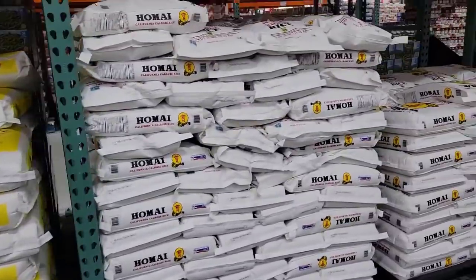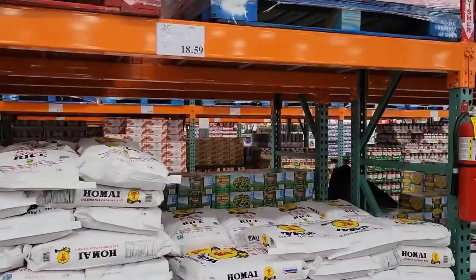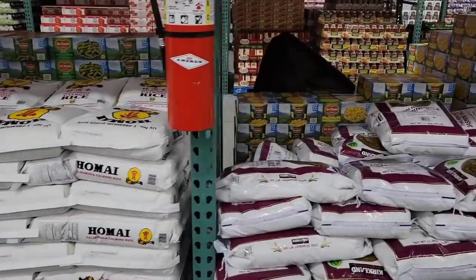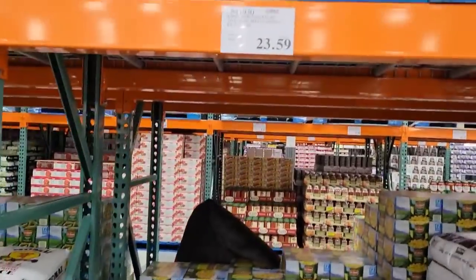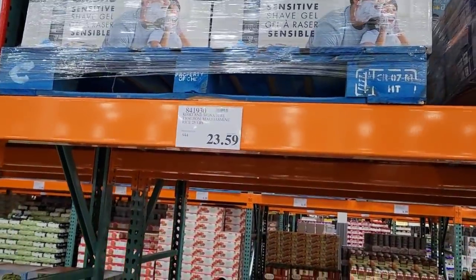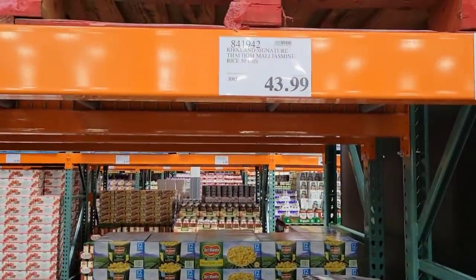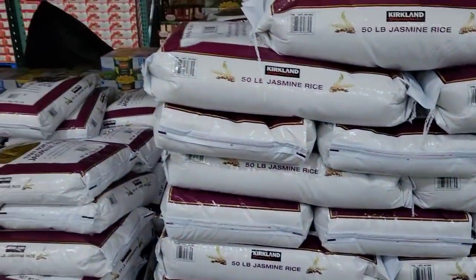Let's finish it off with our rice. The 50-pound bag of Calrose rice is $32, and the 25-pound bag is $18.59. They also have jasmine rice — 25 pounds for $23.59 and 50 pounds for $44. I don't really like jasmine rice personally. I also noticed I didn't see any long-grain rice.